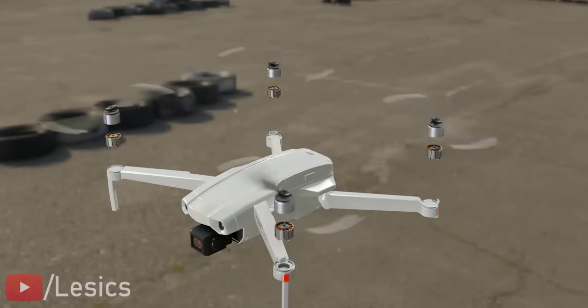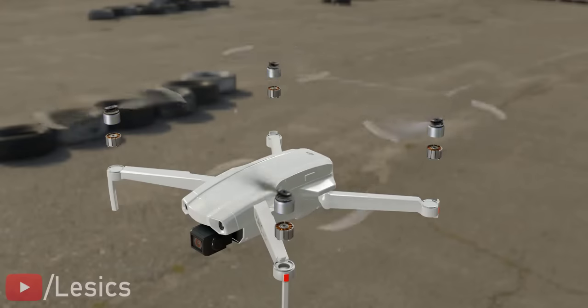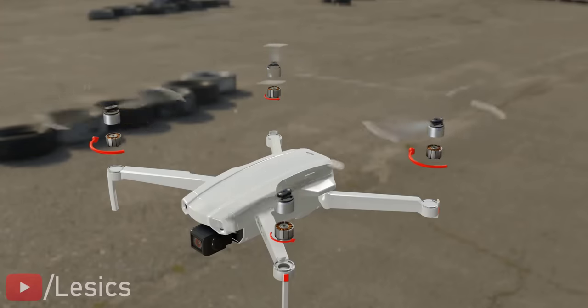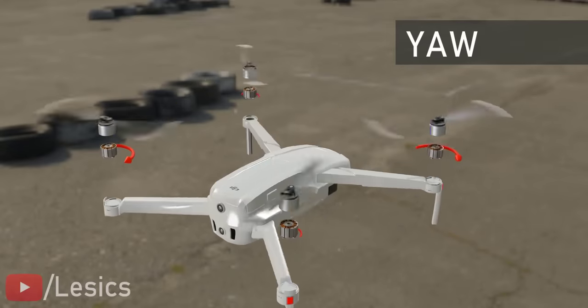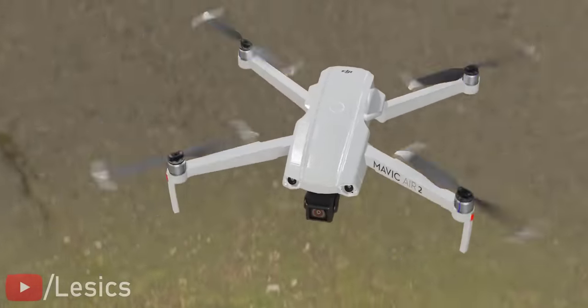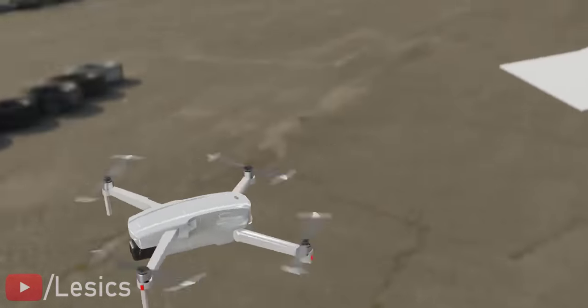However, if you want to yaw the drone or spin it, all you have to do is make sure that the reaction torques are not getting cancelled, which you can achieve by reducing the speed of one diagonal pair. The reaction torque is proportional to the propeller speed. Eventually, a net reaction torque will occur and the drone achieves the yaw motion. Quadcopter drones are the most stable, and with the ability to move at high speeds and take sharp turns swiftly, they are used in almost every industry.